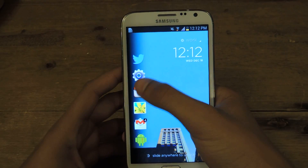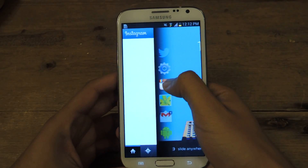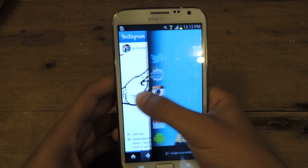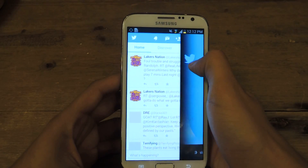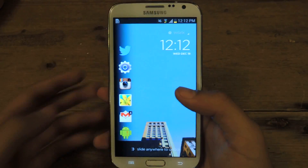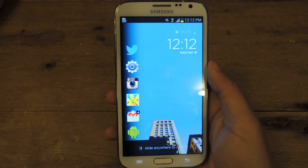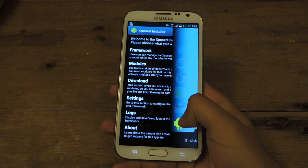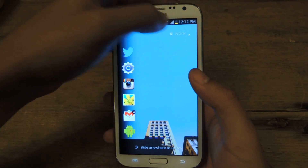What you do is hold down whichever application you want to peek into, then just drag over, and you'll see the application that you're holding onto. Same thing with Twitter — hold it. It's so quick and so responsive. That's what makes it one of the best lock screens out there — it's just ridiculously fast. I can do the same thing with Exposed here, and it's just insanely quick.